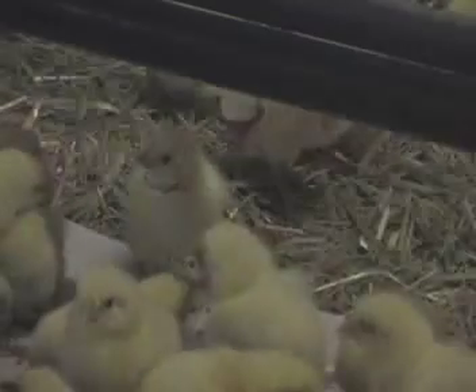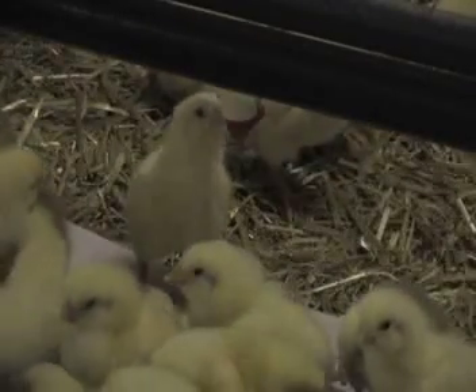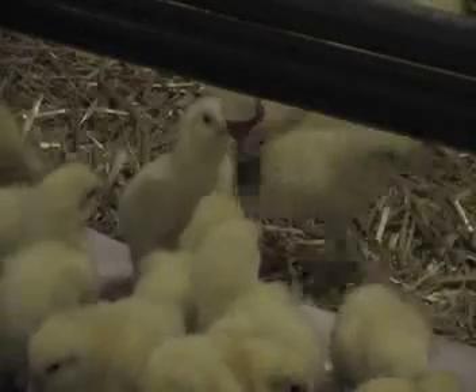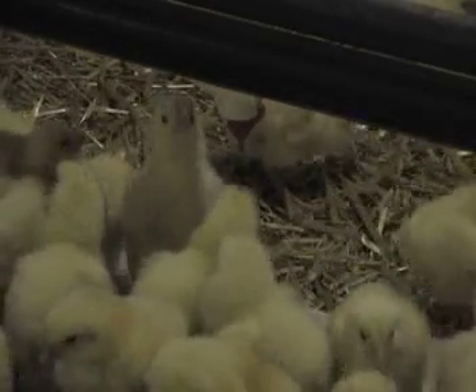Broiler breeders arrive on the farm as day-old chicks. The chicks are usually delivered by trucks and sometimes by plane, since they come from breeding farms outside of the country. There are two stages in a broiler breeder's life: rearing and breeding.